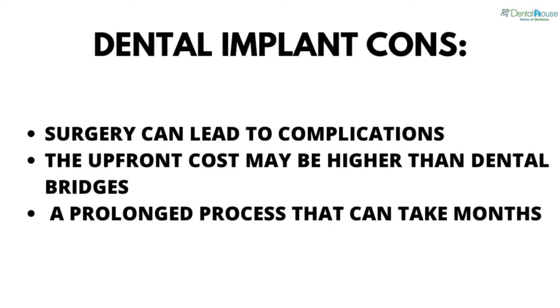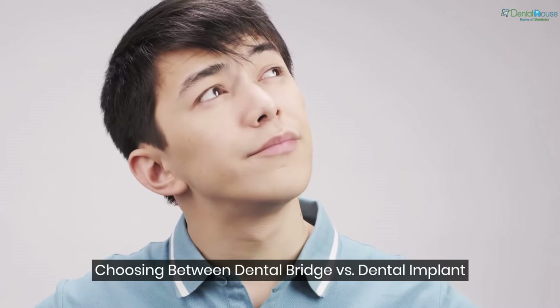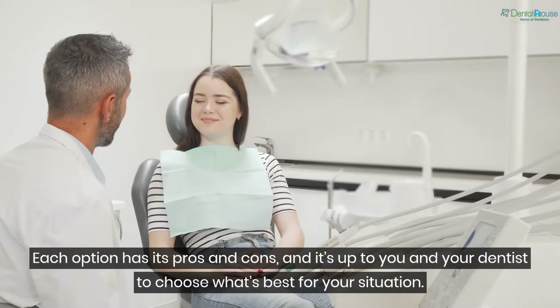Dental implant cons: surgery can lead to complications, the upfront cost may be higher than dental bridges, and it is a prolonged process that can take months.